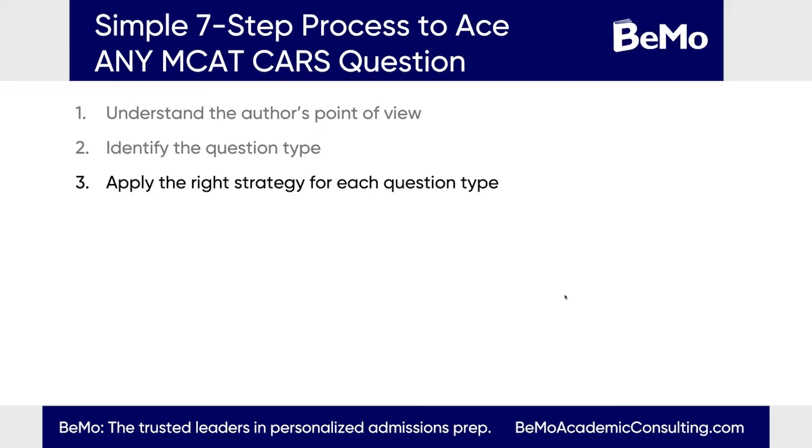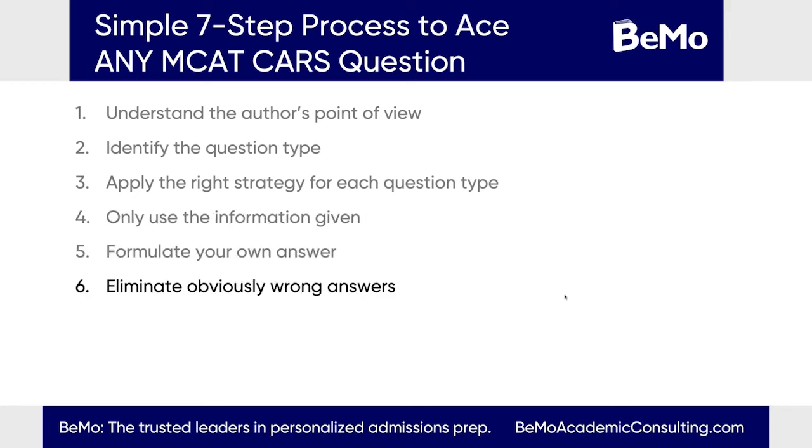The third thing is to apply the right strategy for each question type. The fourth thing — which seems counterintuitive but is really important for CARS — is that CARS is one of the only sections where you're not drawing on pre-existing course material or science knowledge. It's really important to use only the information given within the passage itself and not draw on external sources. Even if you're very well-versed in Shakespeare, don't draw on that — just focus on what's in the paragraph.